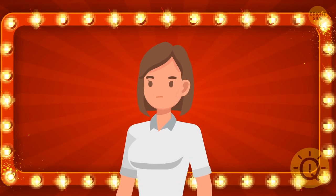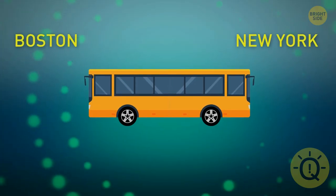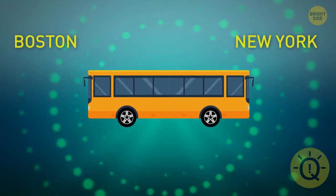Oakley was participating in a game show. If she got the last question right, she'd get a big amount of money. Look at this picture of a bus somewhere on the road between New York and Boston. The question is: which city is the bus heading for?